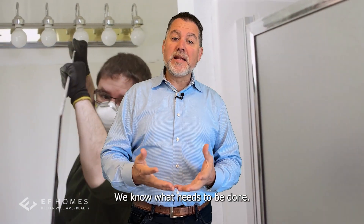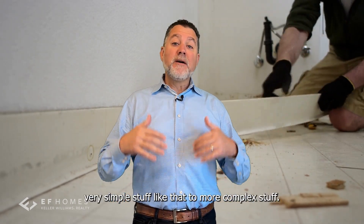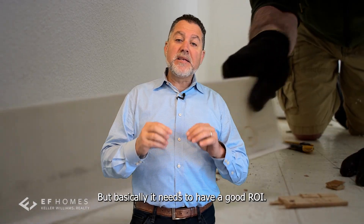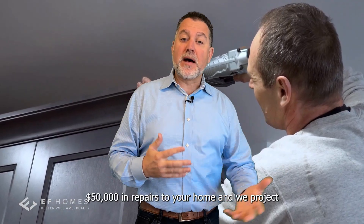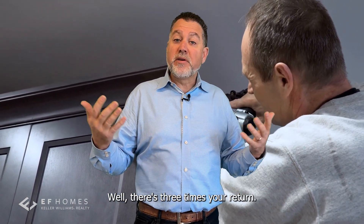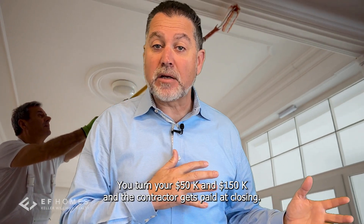We have the algorithm — we know what needs to be done. It could be simply decluttering, staging, hauling, or more complex stuff like redoing the kitchen, a bathroom, floors, or a roof. It all needs to have a good ROI. Let's say we estimate $50,000 in repairs and project that adding $150,000 of value — that's three times your return. You turn your $50K into $150K, and the contractor gets paid at closing.